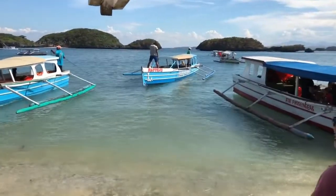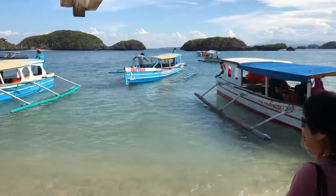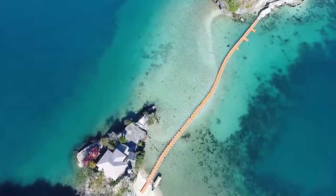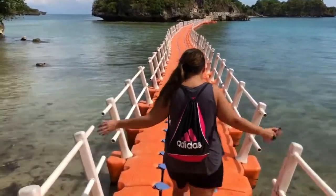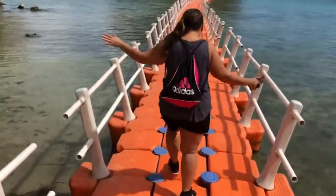This is one of the islands that you can go to and explore — it has some structures on it. There's a sort of water floating bridge to get from one island to the next. It's a little wobbly, but it's kind of fun to walk on.